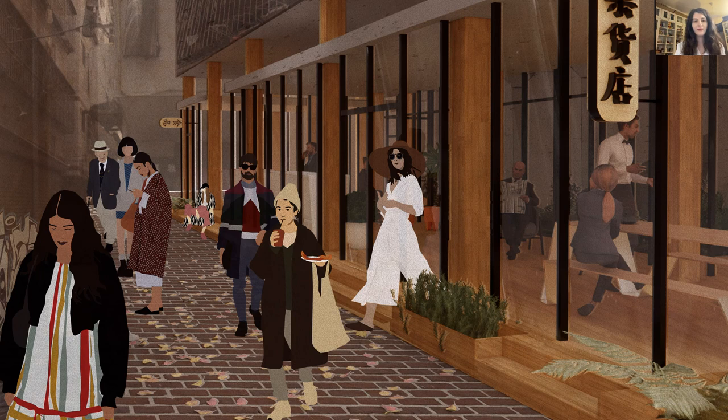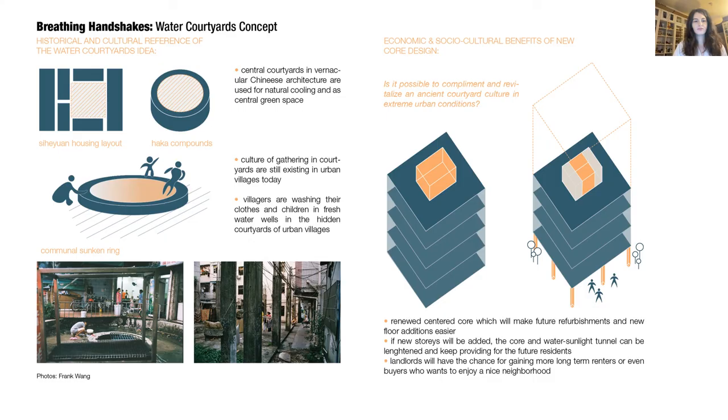This leads to the conclusion that opening up the ground floors will most likely contribute to walkability and strengthen commercial activity. Here is a view from an alleyway. As a second part of the project, I wanted to develop the central core idea with a water courtyard concept. In Chinese vernacular architecture, courtyards are used for natural cooling and essential green spaces, and even today villagers gather in courtyards to access fresh clean water from communal sunken rings. I wanted to create a link to this culture by combining core circulation with an intervention to provide natural lighting and clean water.